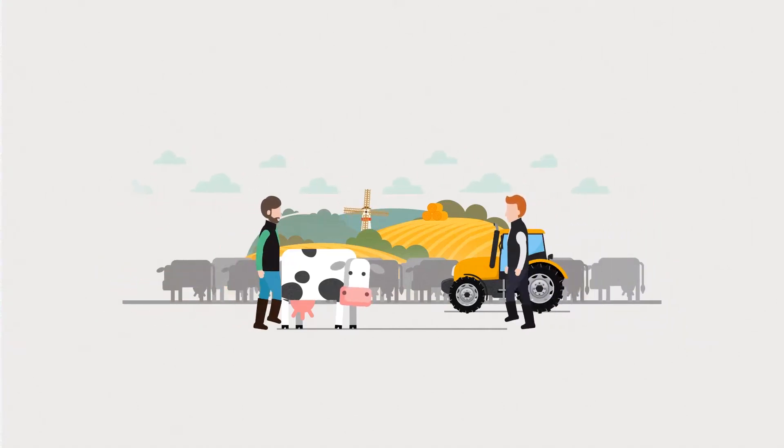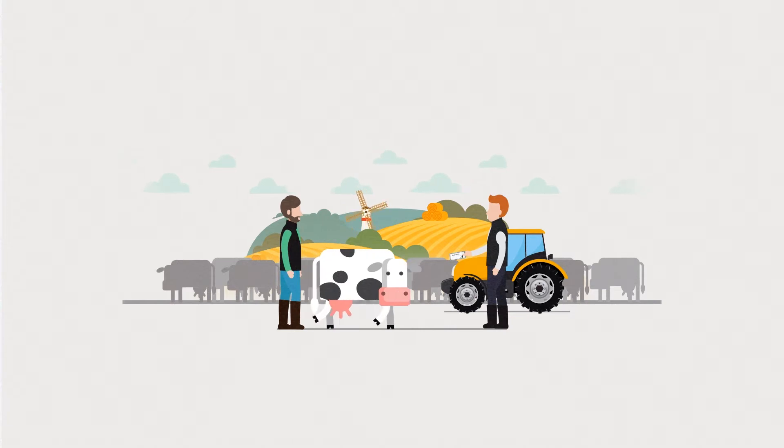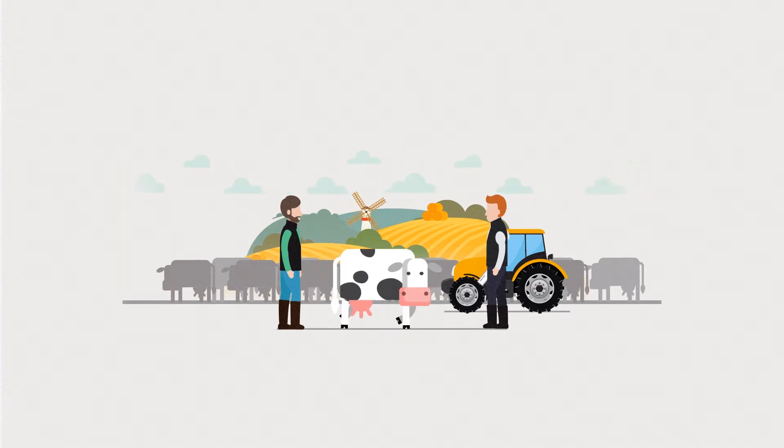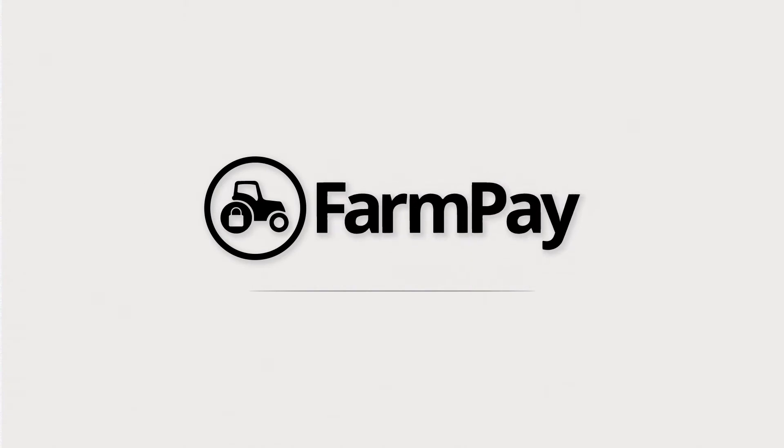In every transaction there's a leap of faith. Either a seller has to release goods before they've been paid, or a buyer has to hand over the money before they've got the goods. Well, we've got a solution just for you.